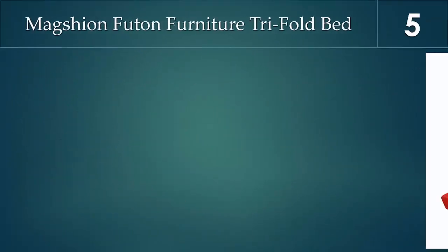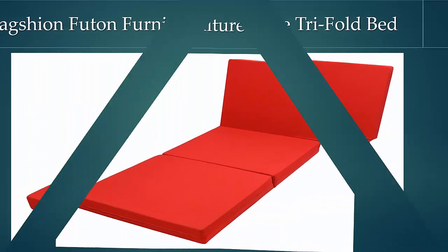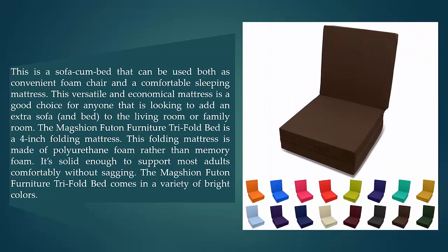Starting off our list at number five, the tri-fold bed. This is a sofa-cum-bed that can be used both as a convenient foam chair and a comfortable sleeping mattress. This versatile and economical mattress is a good choice for anyone looking to add an extra sofa and bed to the living room or family room.